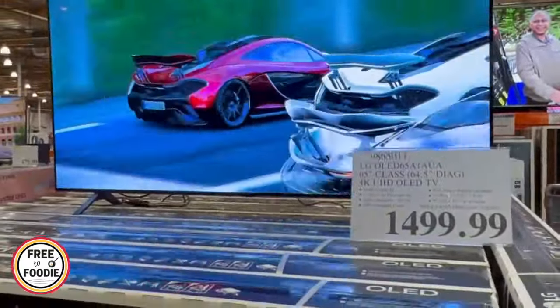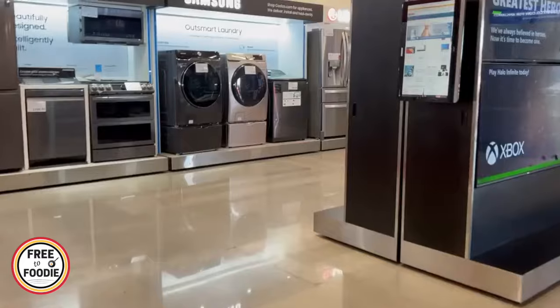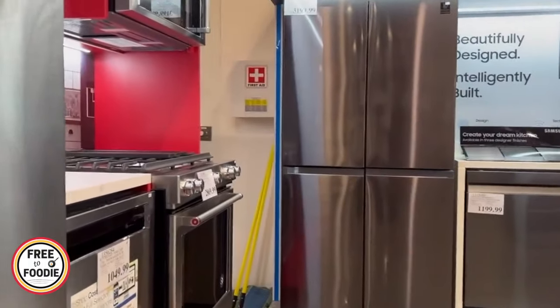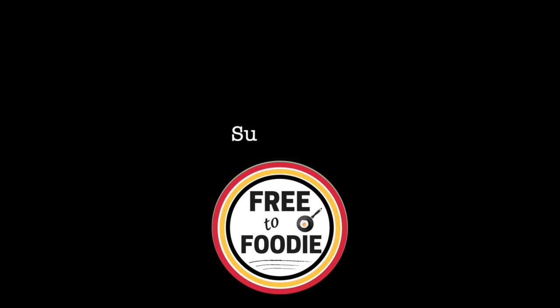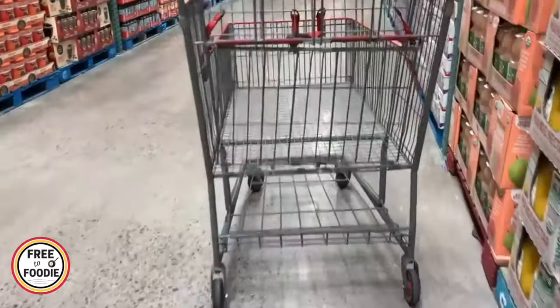In this video we want to share 10 things that are always cheaper at Costco. Not these TVs, but if you go in there with a list you'll be good — you'll be able to save money, eat up the food you have, and ultimately get a better deal and a better value for your buck.